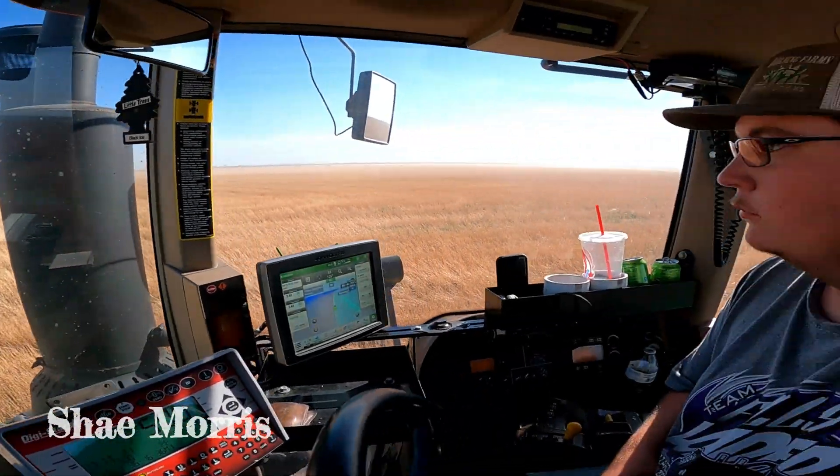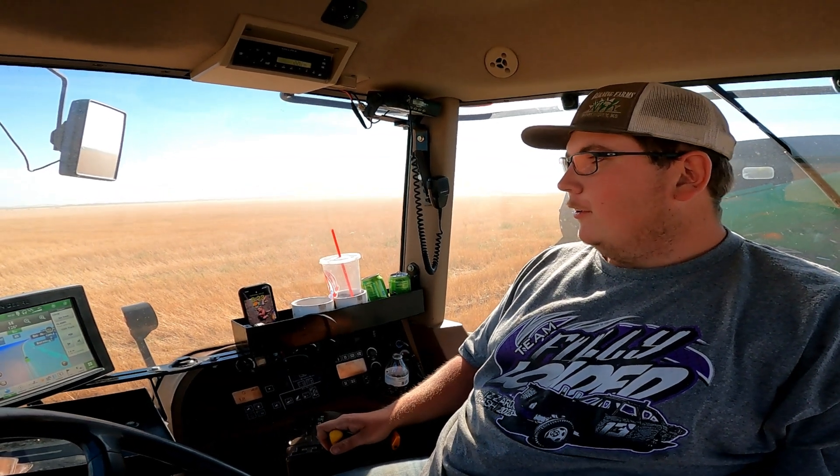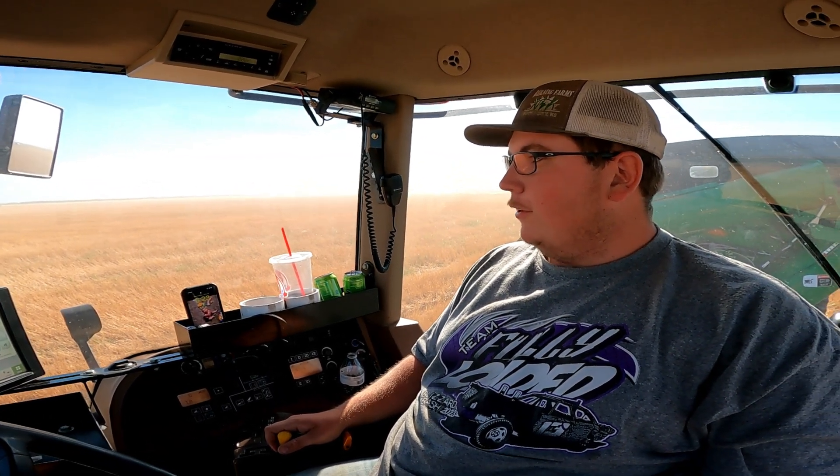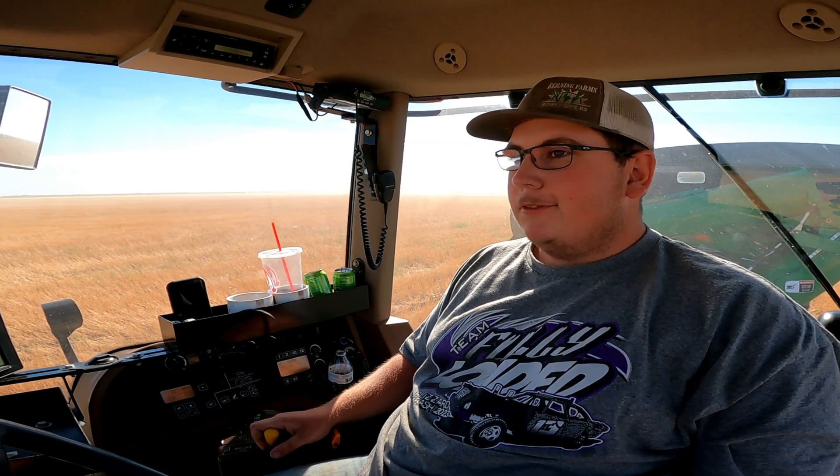Today we're out in the field with Shea Morris. Shea, good afternoon to you. How are you? Doing good. How's things going with wheat harvest? Well, hopefully tonight, by the time it rains, we're done. It's been a long eight days, but we got her almost done, so couldn't be any more happy about that.